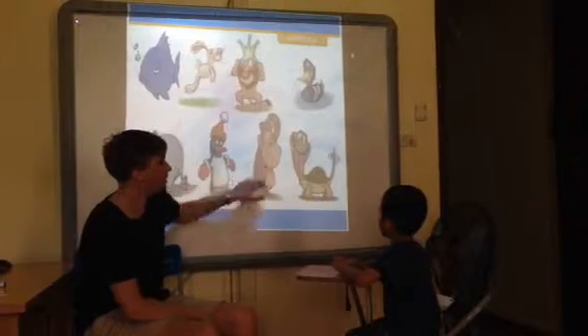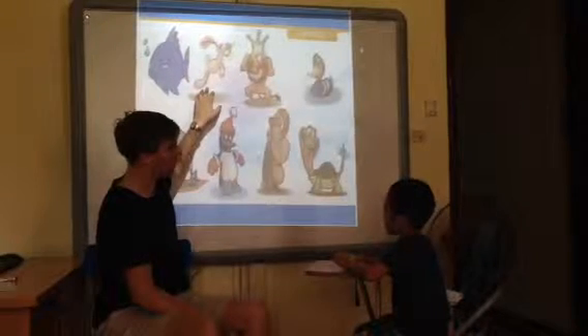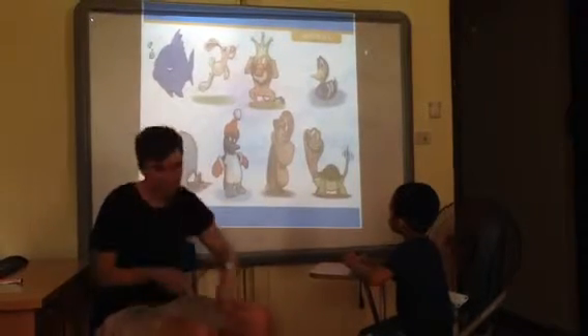E. What animal is this? What animal is this? What animal is this? What animal is this? What animal is this? What animal is this? It's a fish. Excellent.